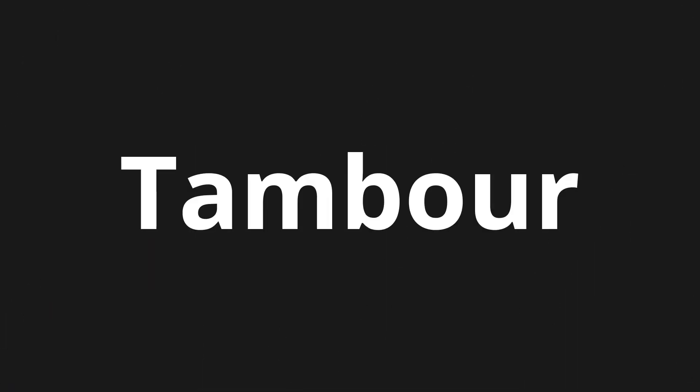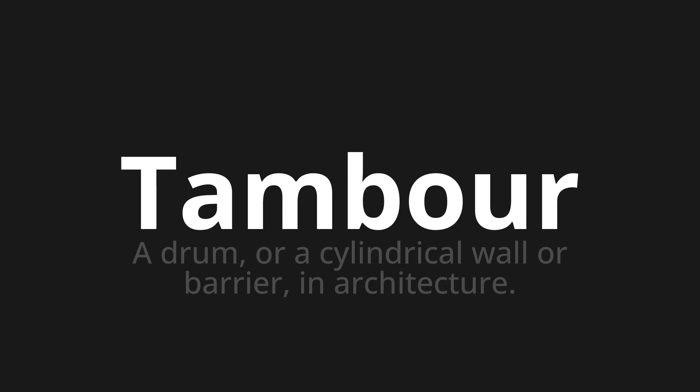Welcome to this pronunciation video. Today we will be focusing on a new word that you might find challenging or intriguing. So let's dive into today's word: Tambour, which means a drum or a cylindrical wall or barrier in architecture.